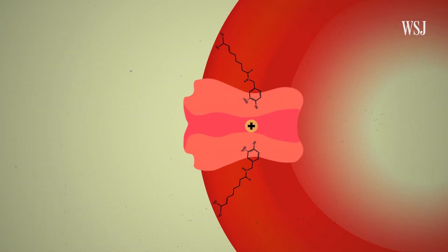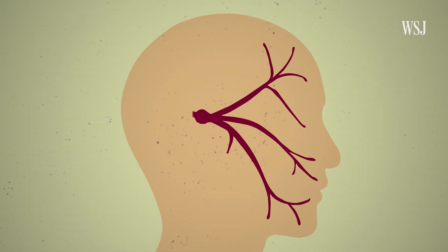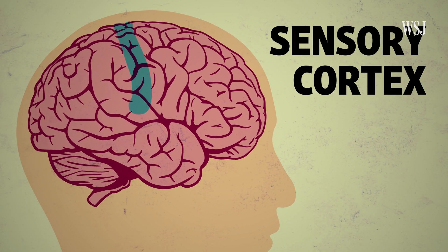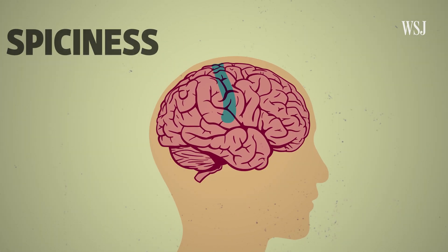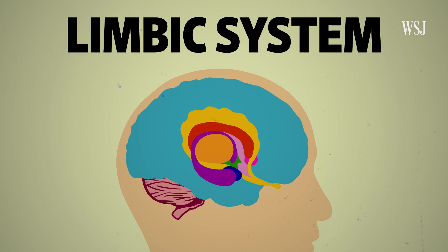The nervous system is using the same danger information highway for multiple threats, whether they're thermal or, in the case of capsaicin, chemical. Once these receptors are activated, the electrical signal that's generated travels through the trigeminal nerve up to the brain, specifically to the sensory cortex, which processes information about spiciness. That is really, really painful. The signals also get shuttled to the limbic system, which processes information about rewards and threats.